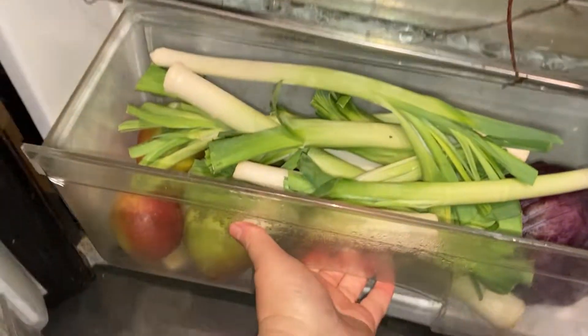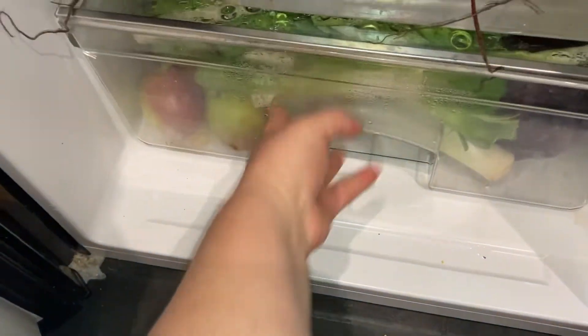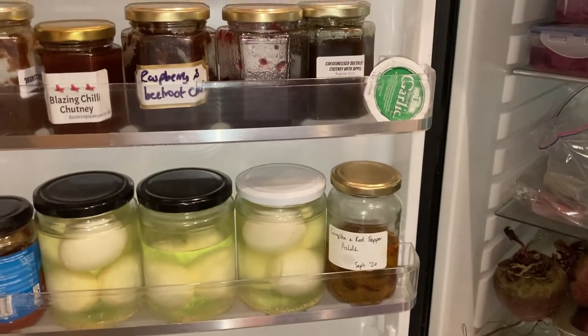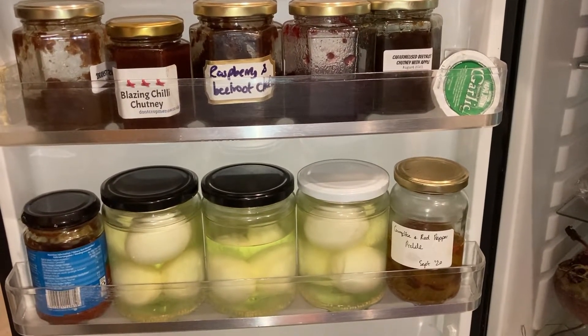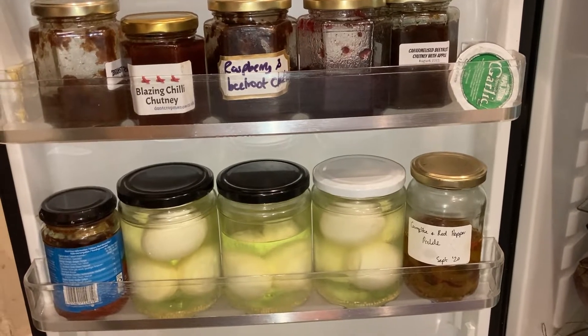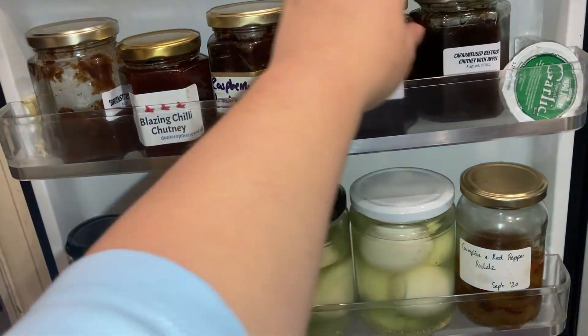We've still got a lot of veg in here — there's leeks, there's a red cabbage, a load of apples on the bottom. And obviously if you're an allotment keeper, you do have to have a massive amount of condiments, obviously all homemade — not that one. That's just from a random takeaway.